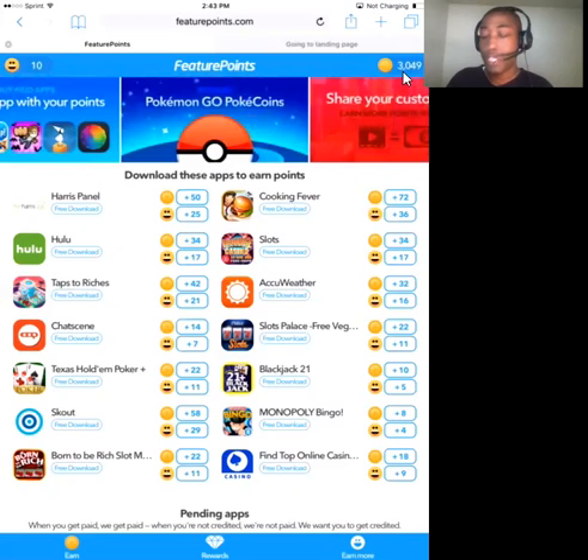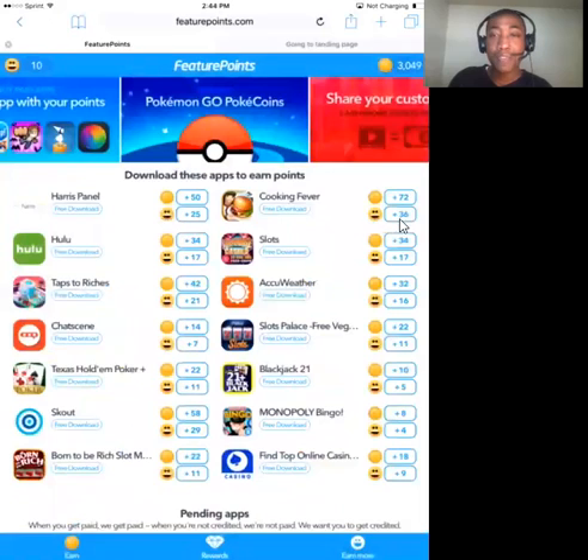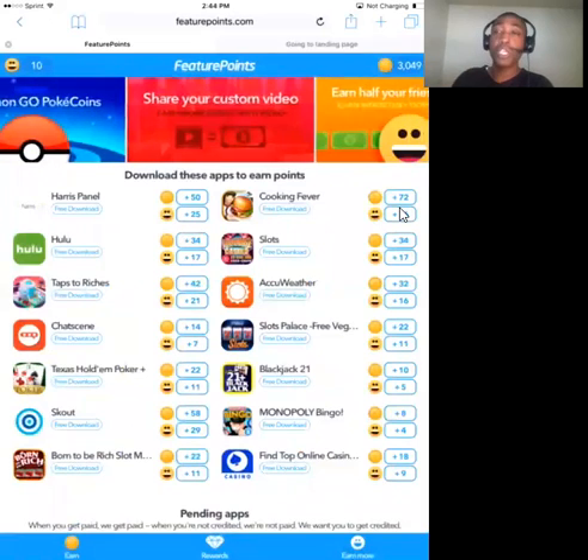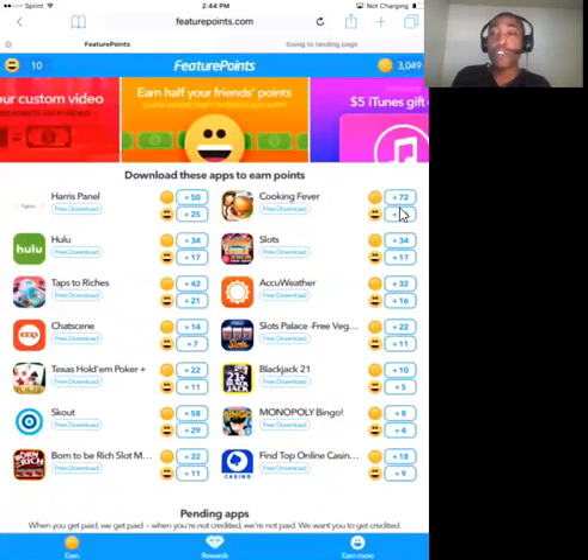Let me go over here to points history — I want to show you something. See right here, it says 'earn from friends, 143 points,' 'earn from friends, 141 points.' Those are points — you see this smiley face right here — those are the points that I earned from someone else joining Feature Points through my affiliate link and then downloading and trying apps, and those are the points I received for that.